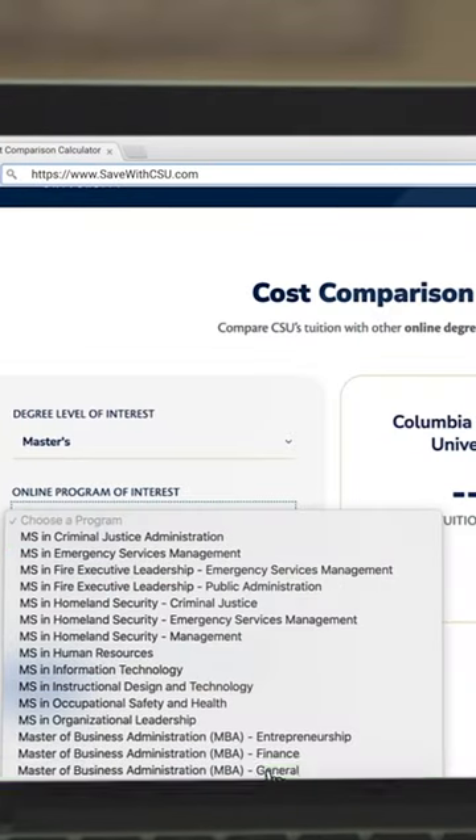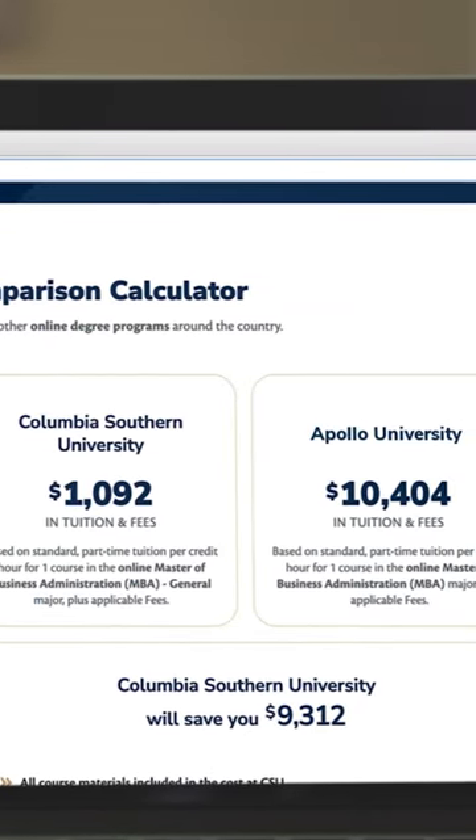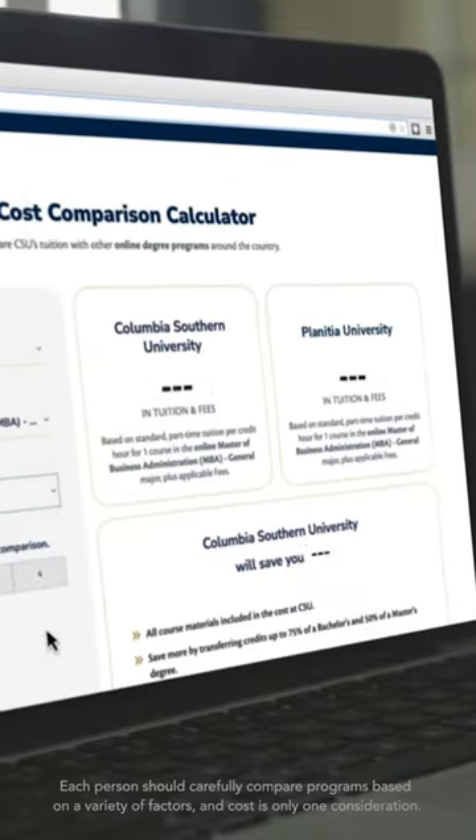We all like to shop around for the biggest value at the best price. Wouldn't it be nice if you could do the same for your degree? With the cost comparison calculator from Columbia Southern University, you can compare our tuition and fees to over a thousand online degree programs.